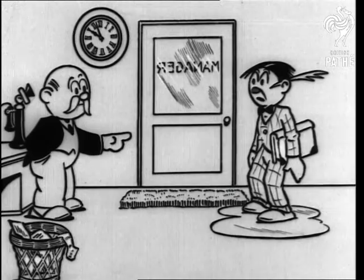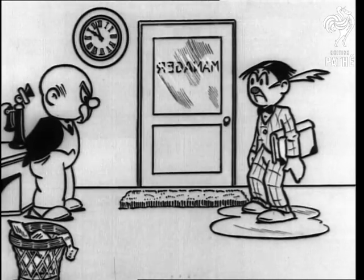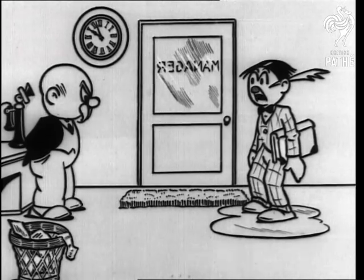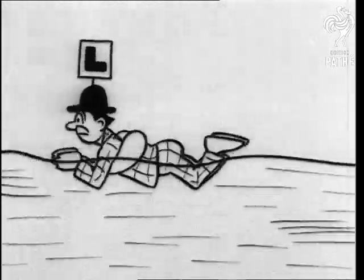You're very late. I'm very sorry sir, but I missed the barge and I had to go back home for me water wings. There's something to be said for taking plenty of water with it.